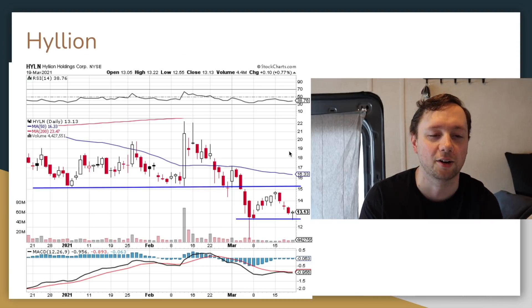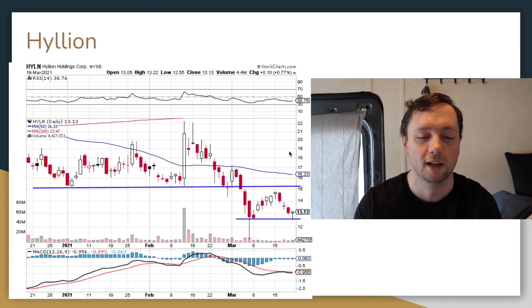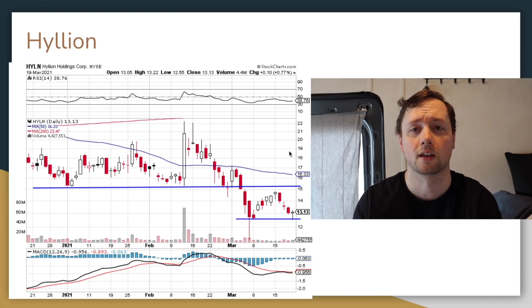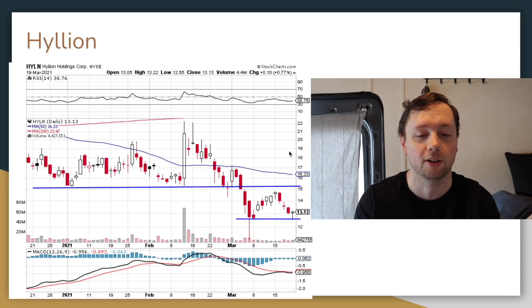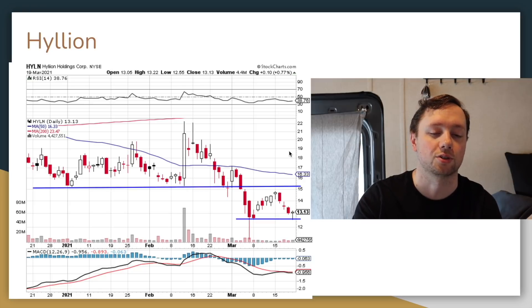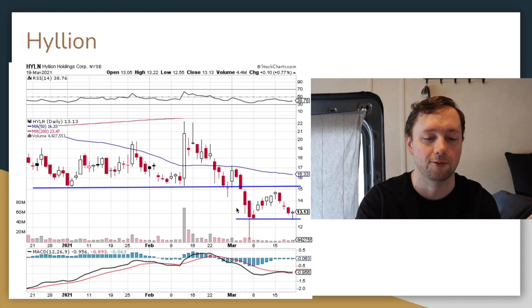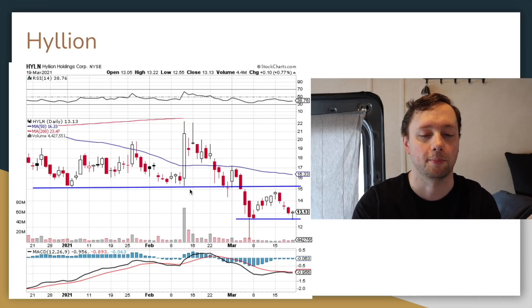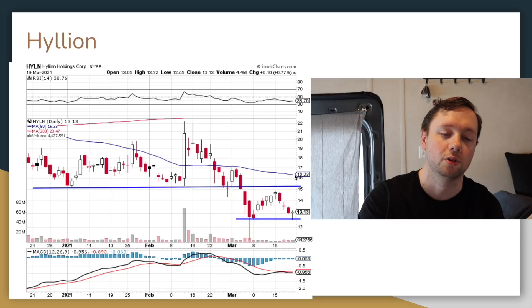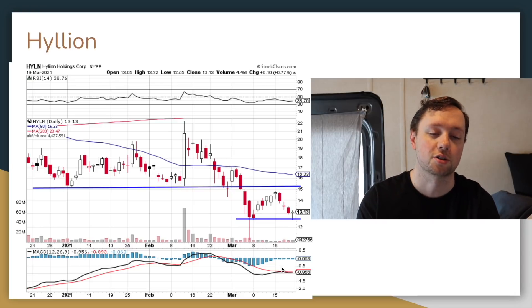Next is Hillion — I've been in and out of this company twice and haven't done so well; the stock just keeps falling. I see a double bottom right around the $13 level — we tested it at the beginning of March and again near the end of March. Right around $15 is going to be the key level of resistance. What I'm watching for is a bounce off $13, a breakthrough of $15, a breakthrough of the moving average, and some positive indications before entering. I'll set a stop loss just below technical support.